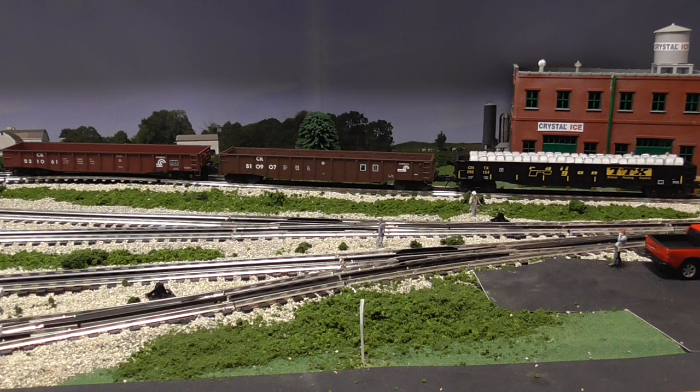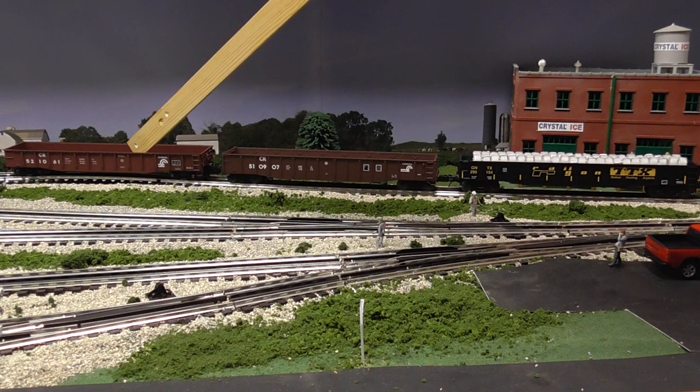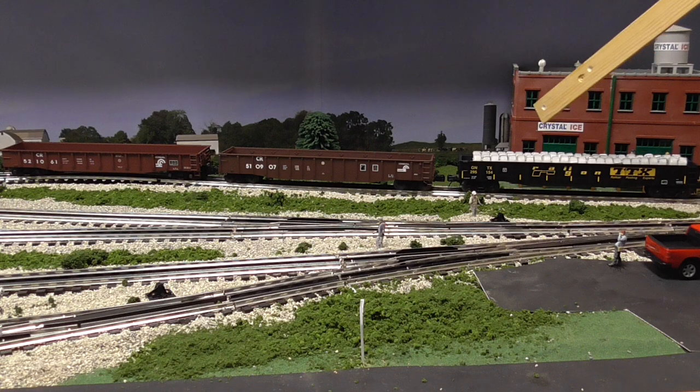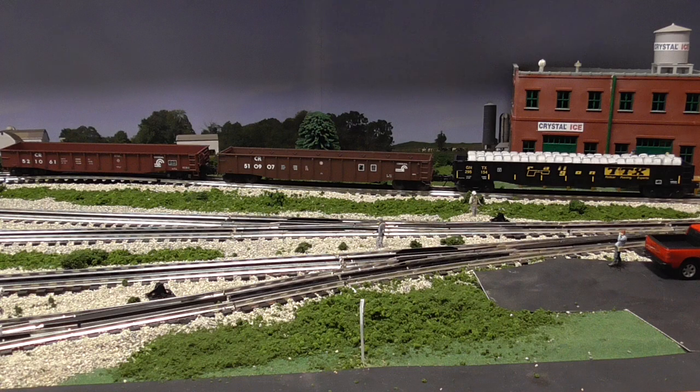Hello everybody, welcome to Dakband Productions and also welcome to Conaghy Rail. Today we'll be comparing the Atlas O Trainman 50.2-foot gondola car to the Lionel PS5 gondola to the MTH Premier gondola car. Before we get started, I gotta say my famous disclaimer that this video is based solely on my opinion and what I look for to purchase rolling stock for Conaghy Rail.